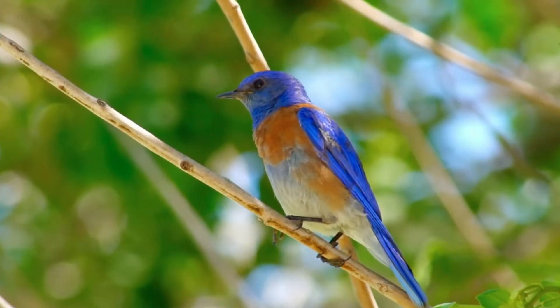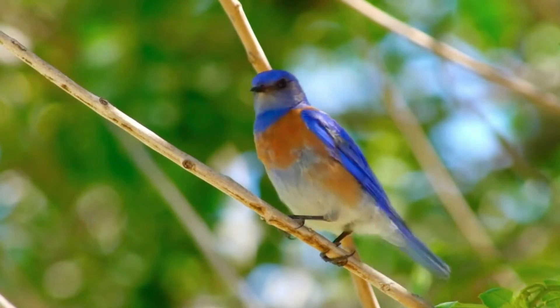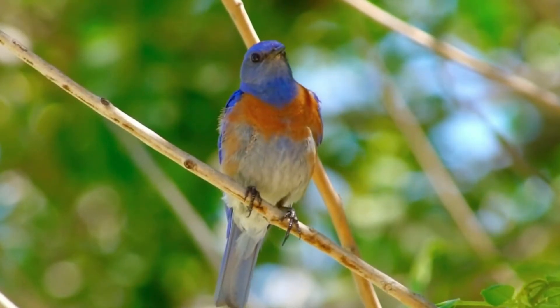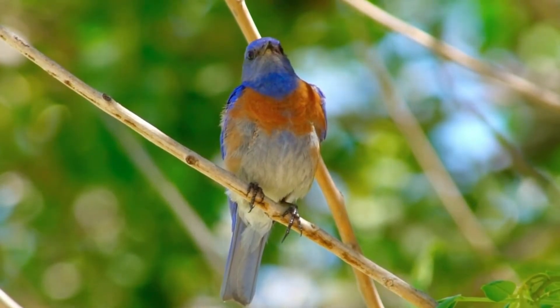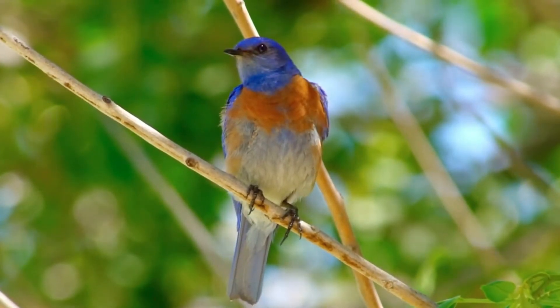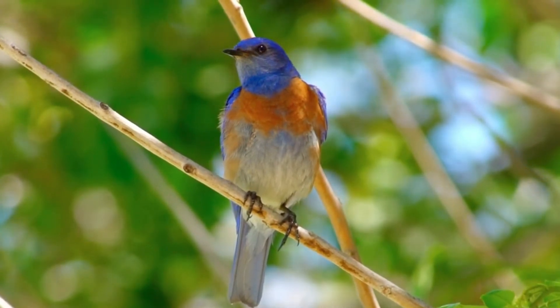The state bird is the Eastern Bluebird. Bluebirds are a symbol of happiness, springtime, and peace. They are also beneficial to our landscapes. Historically, both Native Americans and colonists used nest boxes and gourds to attract bluebirds to nest nearby and help control insect populations.